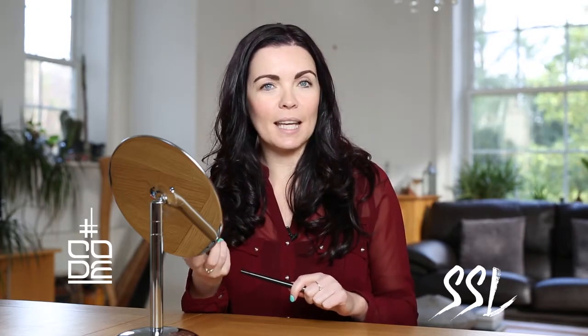Code SSL Soft Smooth Lip Liner is the perfect tool to give you fuller, more volumized lips. There's a really nice active ingredient called maxi lip which helps stimulate collagen to give you that volume.